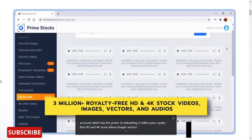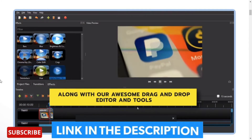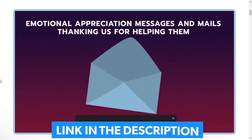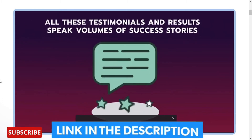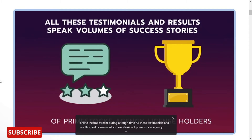Prime Stocks has the power of unleashing 3 million-plus royalty-free HD and 4K stock videos, images, vectors, and audios, along with our awesome drag-and-drop editor and tools. Amidst Corona time, hundreds of our agency users sent us emotional appreciation messages and mails thanking us for helping them start their online income stream during a tough time. All these testimonials speak volumes of the success stories of Prime Stocks agency license holders.